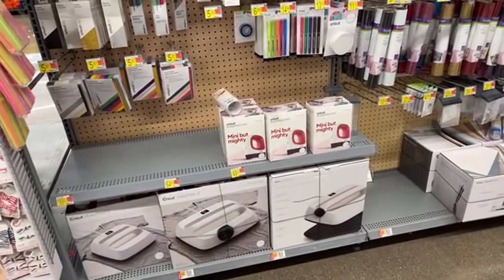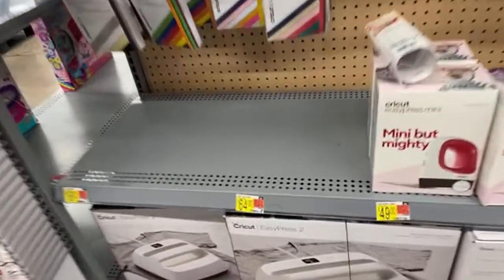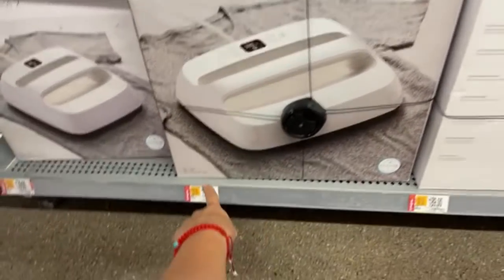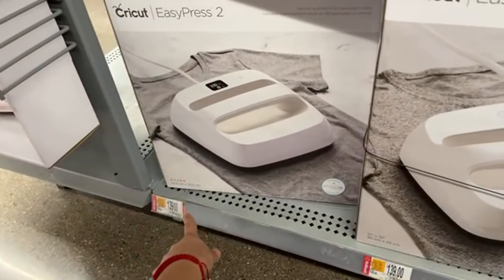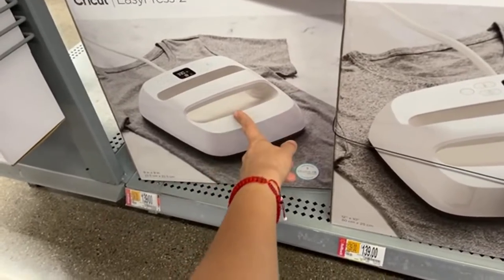I had a feeling, so I said okay, let's just go to that location — you never know. They do have these Cricut Easy Press 2. They have the bigger one — it says 12 by 10 — and they also have the 9 by 9. They do have this one — I showed you guys before in my video. They have it for $40. It's not $139 or $159.